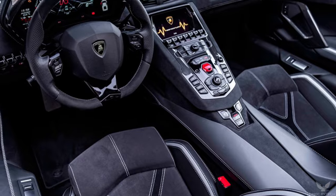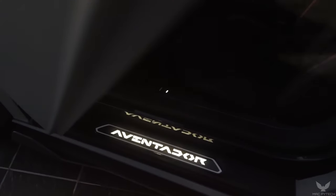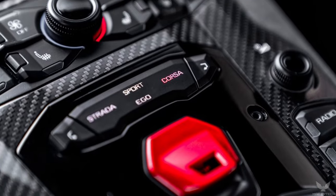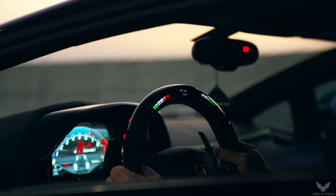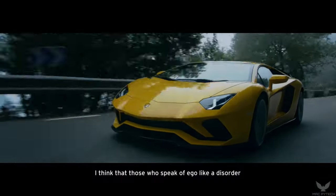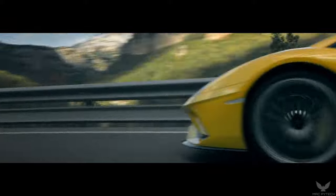Extensive use of carbon fiber for the chassis contributes to a dry weight of just 1,500 kg. Combined with the four-wheel steering previously introduced on the Aventador S, it guarantees outstanding driving performance at both low and high speeds, with capable grip to run on any kind of terrain.